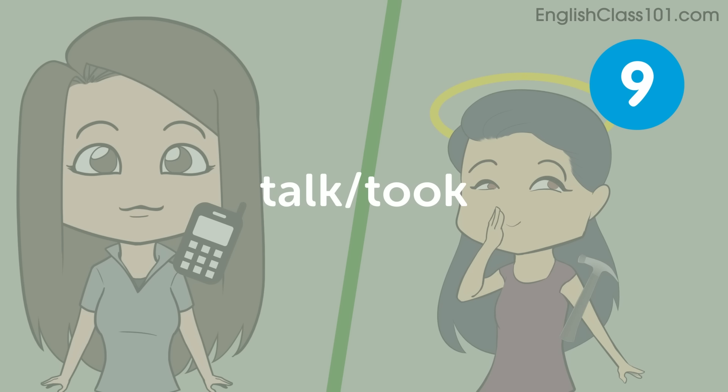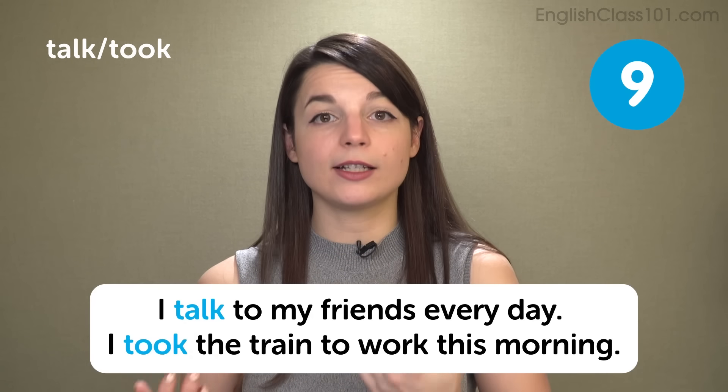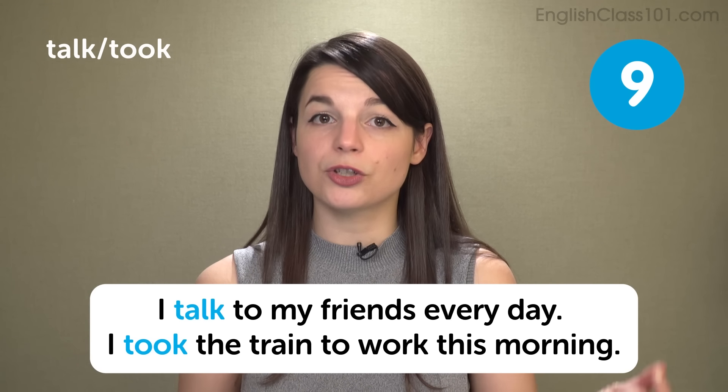Talk, took. The next pair of words is talk and took. This is a vowel point. Talk should be a very open A sound — talk. Took should be like making a tube with your mouth — you squish your cheeks together a little bit. Took, took. Your mouth becomes smaller. Talk is much more open. I talk every day. I took your money. Sentences: I talk to my friends every day. I took the train to work this morning.